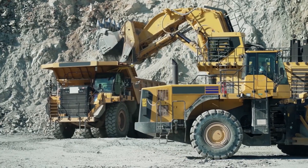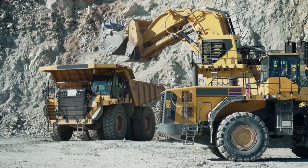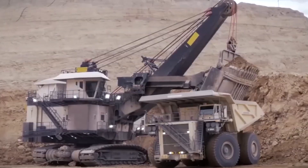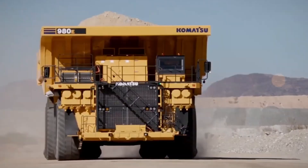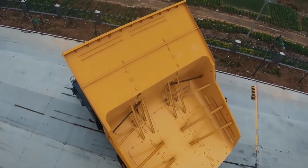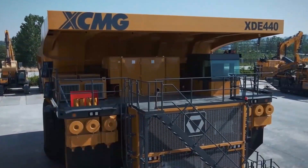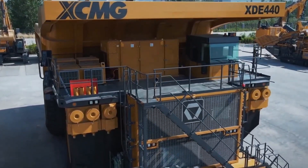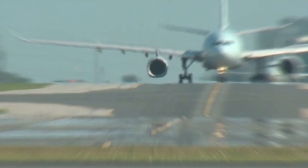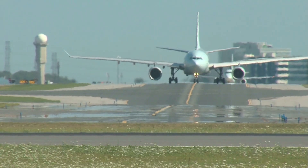Imagine a dump truck so colossal that it holds two Guinness World Records: one for its jaw-dropping loading capacity of 450 tons, and the other for its massive cubic capacity of 645 cubic meters — equivalent to the height of a four-story building. When fully loaded, this giant weighs an astonishing 850 tons, like two Airbus A380 passenger airliners.